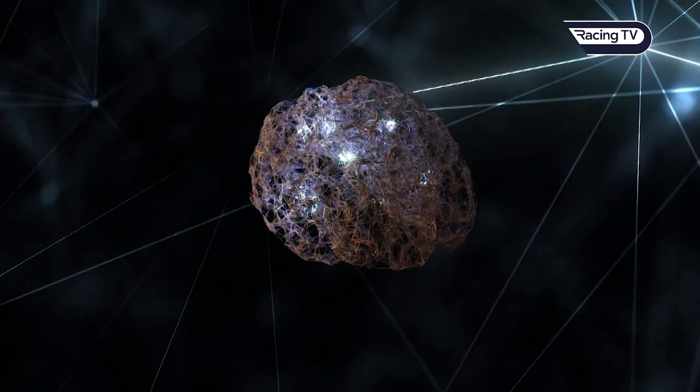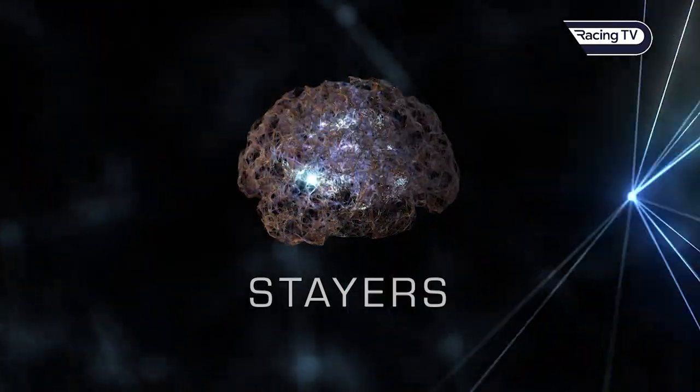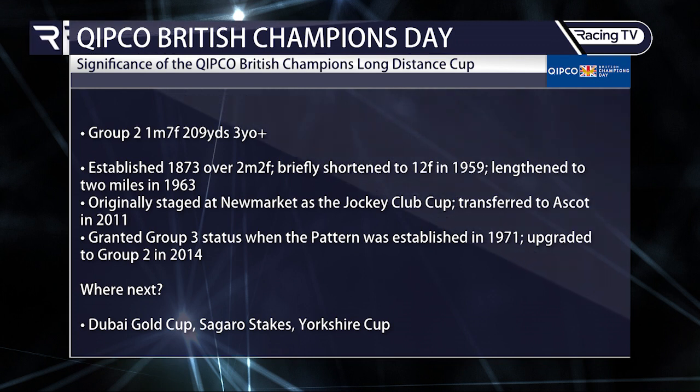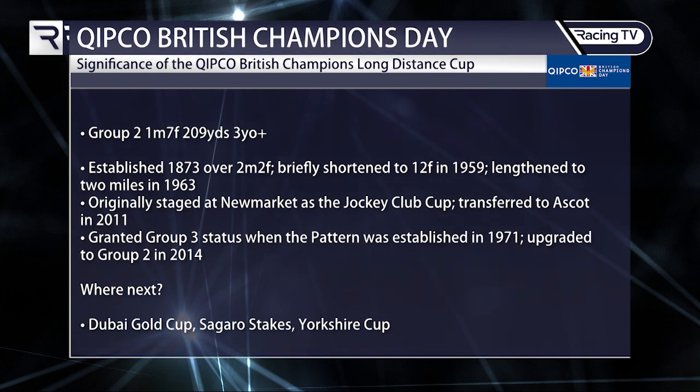Now a look at the Kipco Champions Long Distance Cup — essentially a two-mile Group Two race, originally the Jockey Club Cup, which has climbed upwards through the rankings from Group Three status when the pattern was originally established. It has also been run over two miles two furlongs and twelve furlongs at various times. Where do horses go next? Really pivoting towards next year with the marathon distance stayers — the Dubai Gold Cup, the Sagaro Stakes back at Ascot, and the Yorkshire Cup at York's Dante meeting in May.